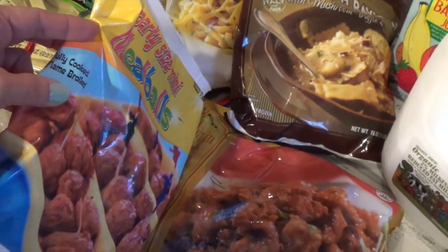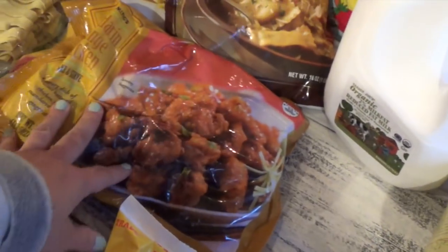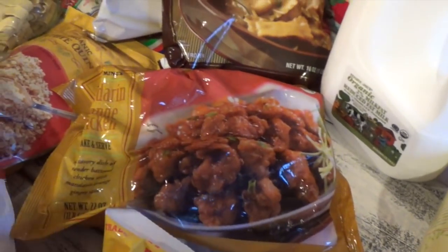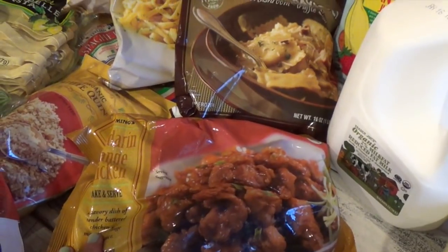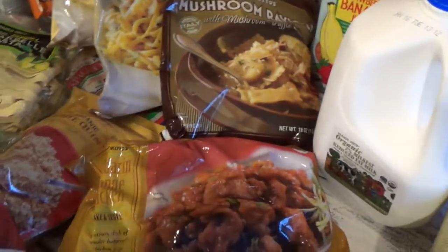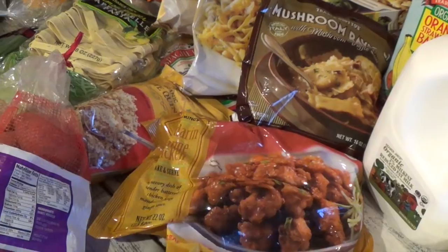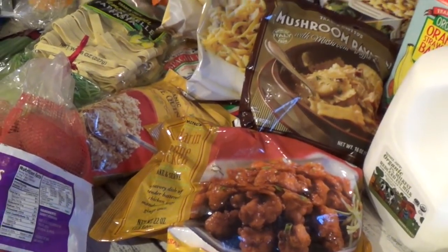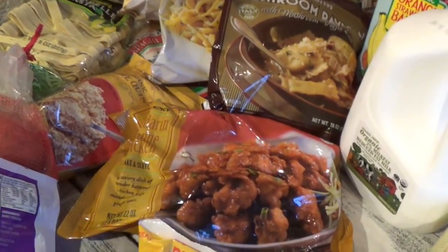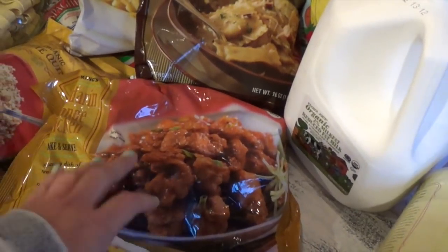Mandarin orange chicken — I have to buy a few of these. I think there are already three in the freezer plus this one, so I have four. The kids love this over rice with sriracha on top. We don't even go to that Chinese place at the mall anymore because this tastes just like Panda Express mandarin chicken.